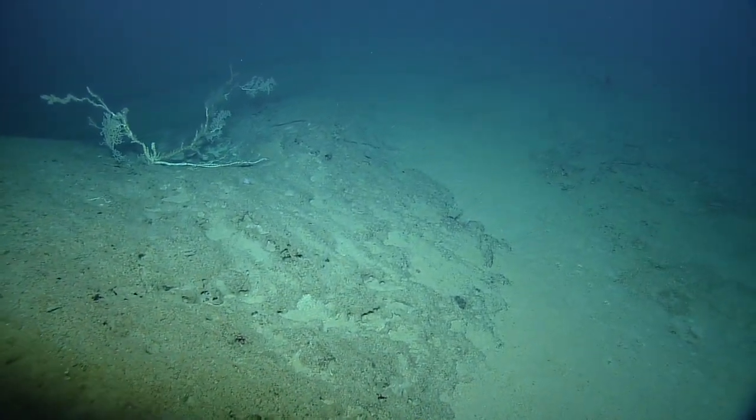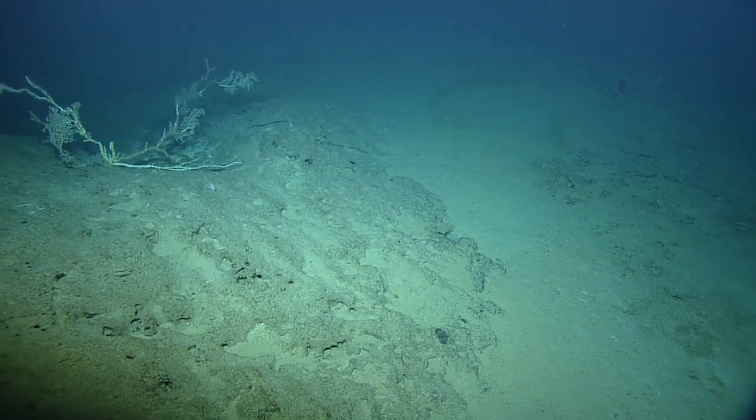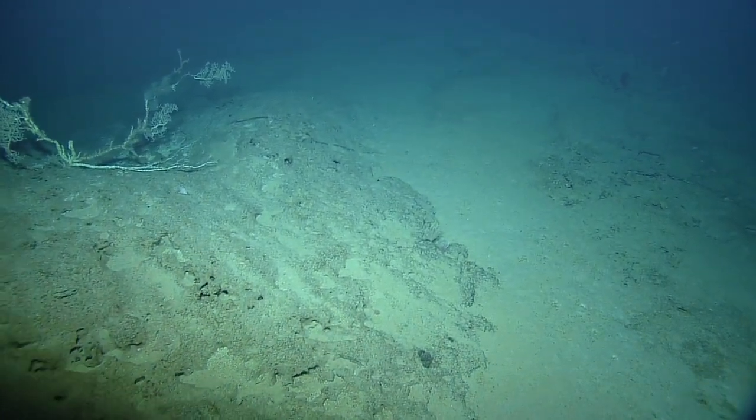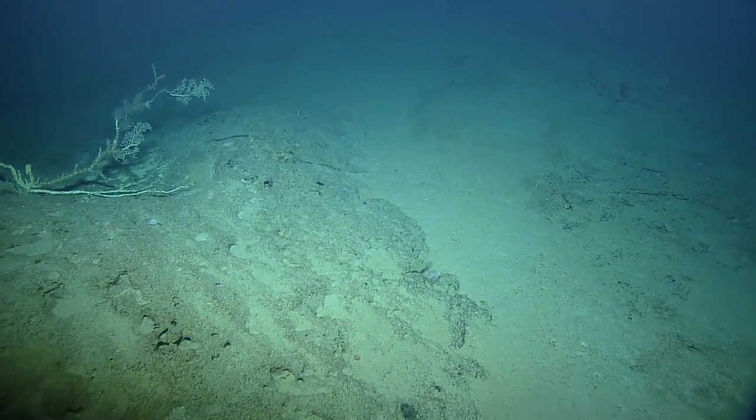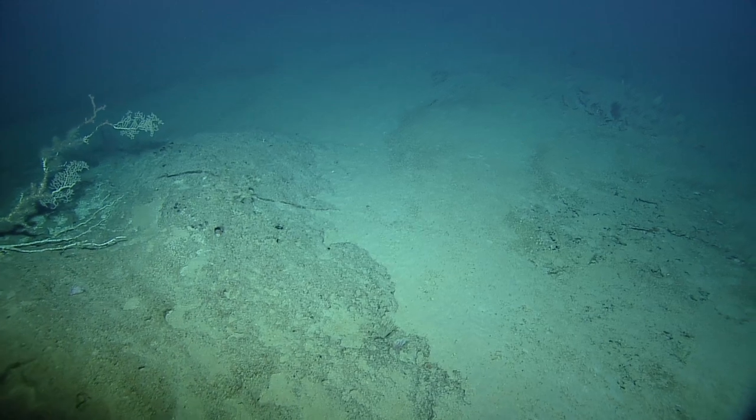It looks like we're coming up on — I thought that was bamboo from the back. Hello everyone, this is Daniella. I'm back from dinner. We have a question in the chat, Zach — did we ever get an ID on that red spotted fish? We did say it, right?